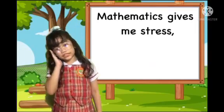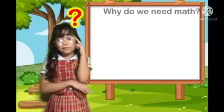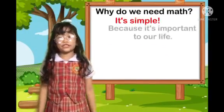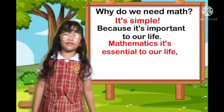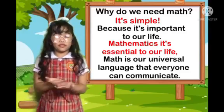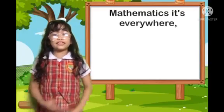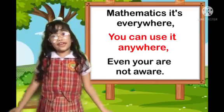Mathematics gives me stress. Why do we practice less? Why do we hate math? It's simple, because it's important to our life. Mathematics is essential in our life. Math is our universal language that anyone can communicate. Mathematics is everywhere. You can assist anywhere. Everyone is not aware.